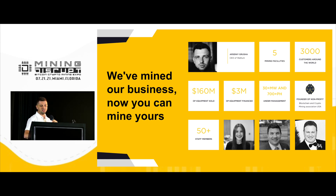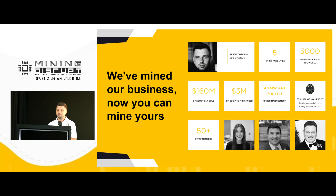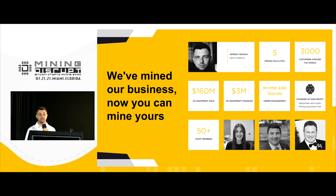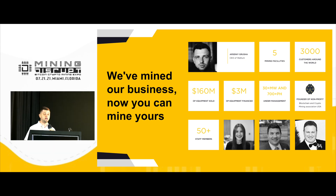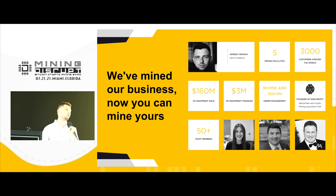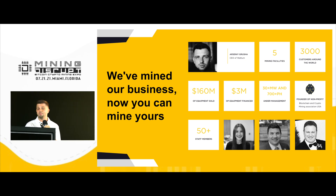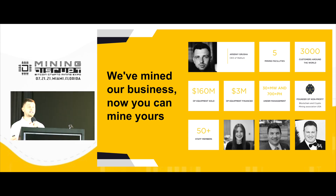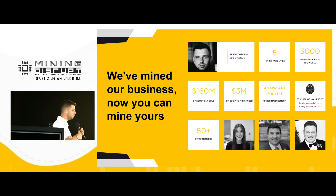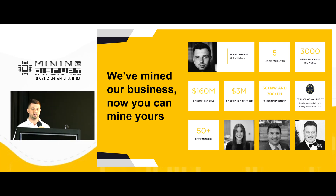At Wattom, the most important thing is our customers. Today we are one of the biggest stocking distributors of Bitcoin mining equipment in the United States. Our mission is to help our customers and partners grow, because today we are building the future together. My personal lesson: be fully transparent with your partners and customers. It's a small sphere — everyone knows each other, and being fully transparent is really important.